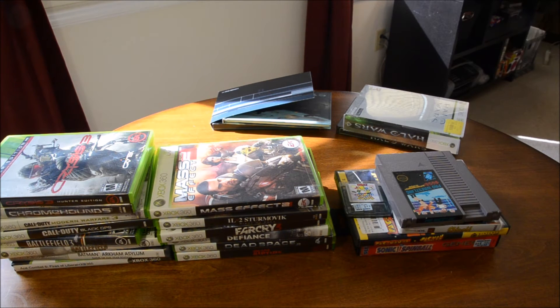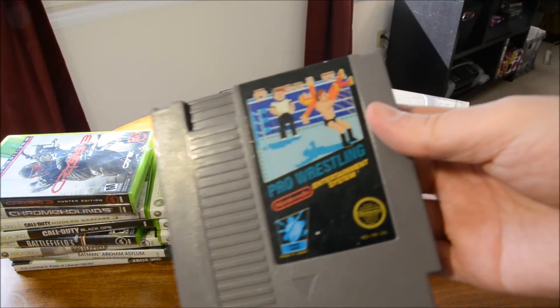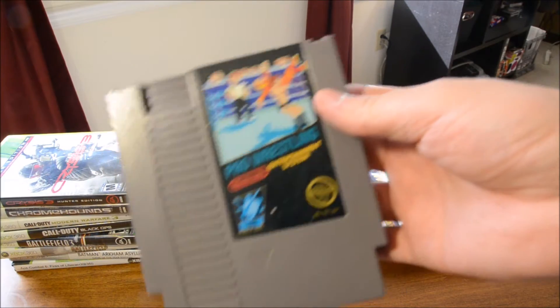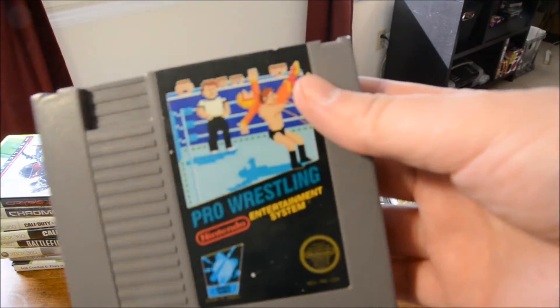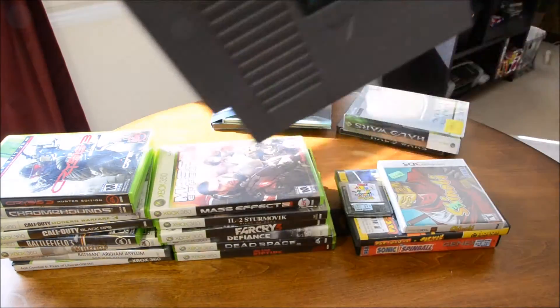I did pick up this copy of Pro Wrestling for NES for $1 at my local thrift store. I wasn't expecting to find anything that day, but I started digging through a bin and lo and behold there was a random NES cart just sitting at the bottom of the bin.